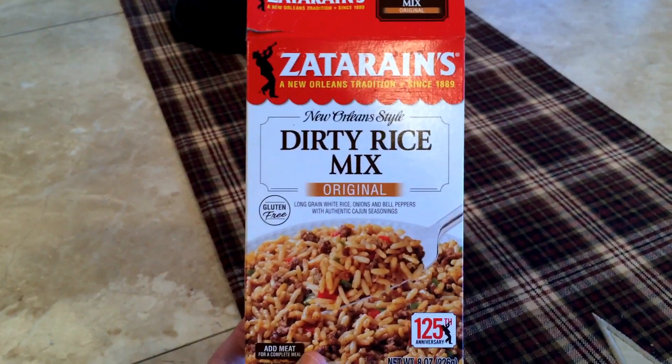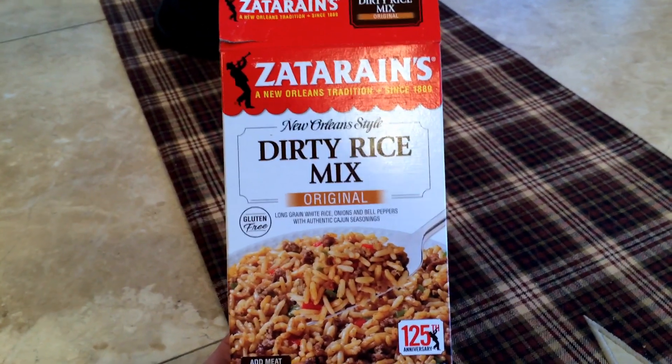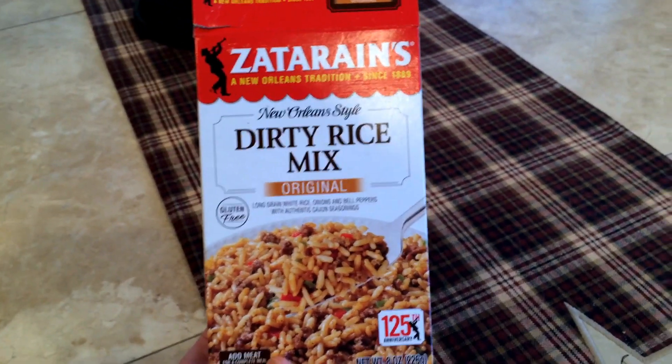It is Monday night, y'all! And we are having Zarin's Dirty Rice!